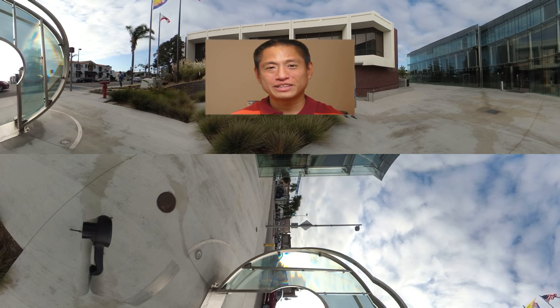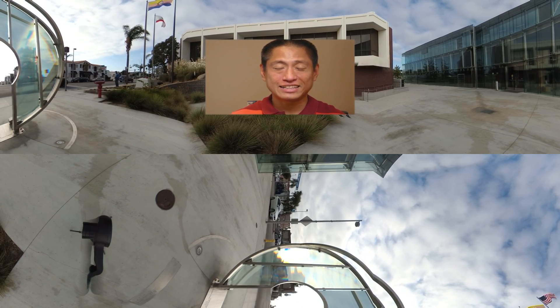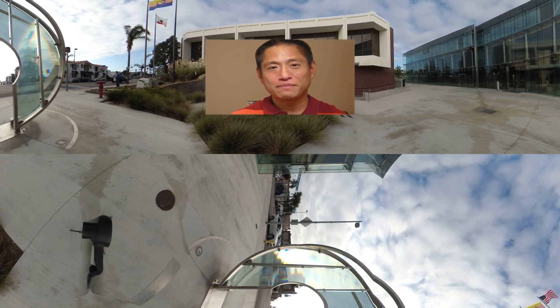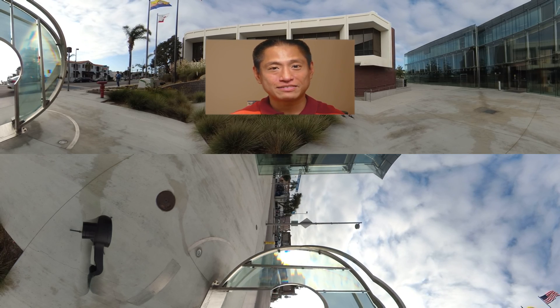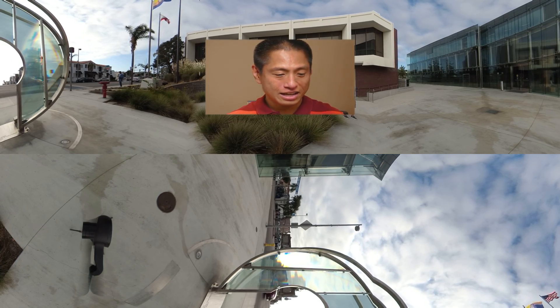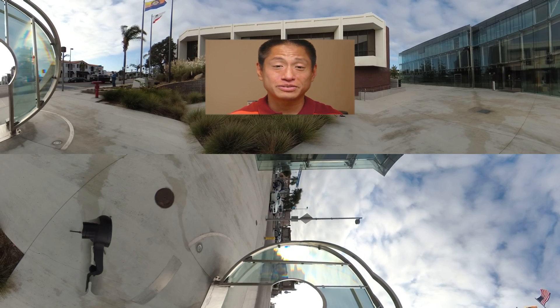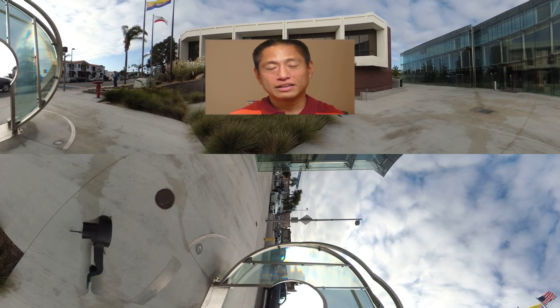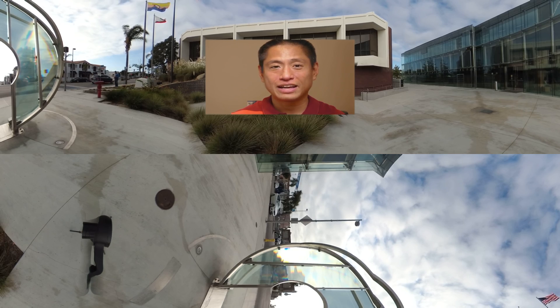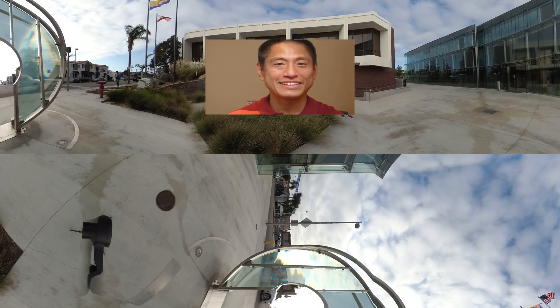Before we start, a couple of quick notes. First, the Yi 360 VR I'm using is just a pre-production version, so the final version will actually be even better. Also, YouTube is now fully supporting 5.7K and 8K, so feel free to click the resolution in the settings on the bottom right corner. On desktop, choose 5.7K and as long as you have a decent internet connection, you'll be able to see the full resolution of the Yi 360 VR.